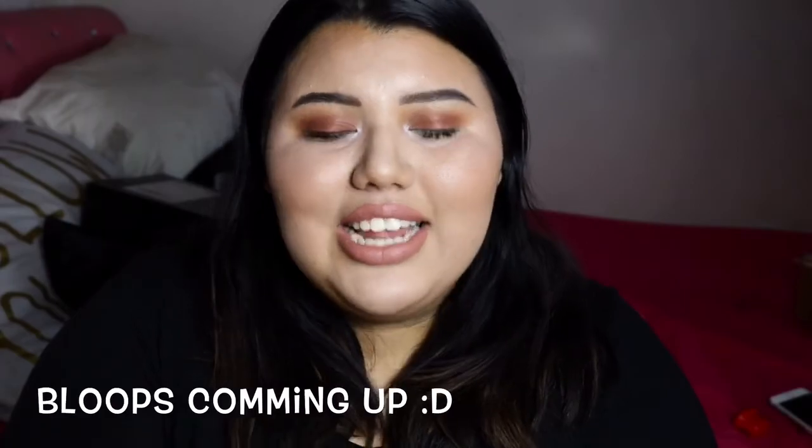To set my whole makeup in place so it doesn't move, I'm setting my face with the Urban Decay All Nighter mist. That's all for you guys — I hope you enjoy the final product! Now I'm going to do my hair, get dressed, and head to the movies with my family. Please leave a thumbs up and subscribe — thank you so much for watching, see you next time!